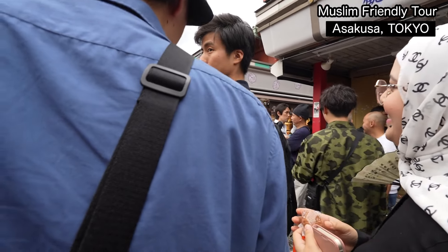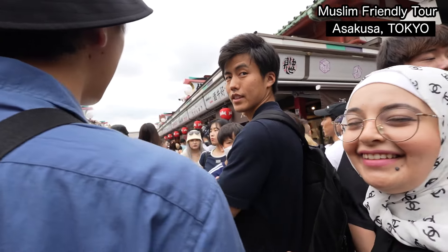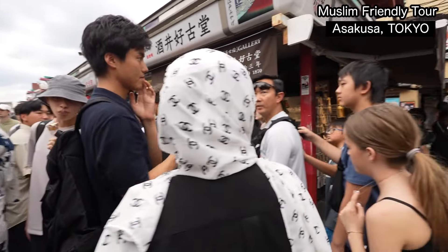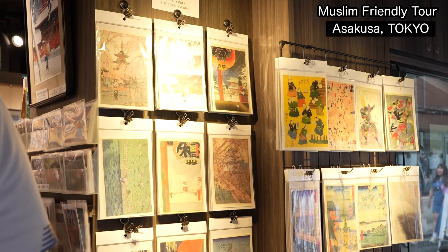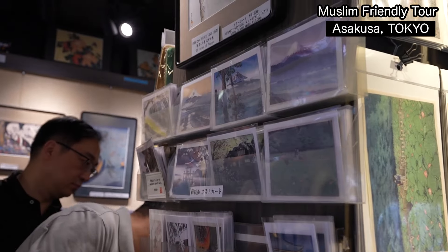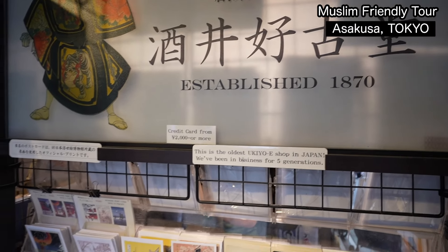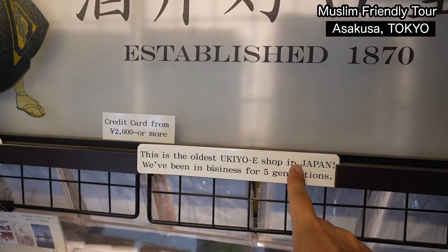When is the best timing to come to Asakusa? Saturdays and Sundays are good. Avoid summer — end of June should be okay, but after mid-July it gets very tough. This is a famous Japanese traditional painting depicting ordinary people during the Edo period. You can buy these kinds of stickers and postcards here — Japanese design. This store has kept its business for five generations.